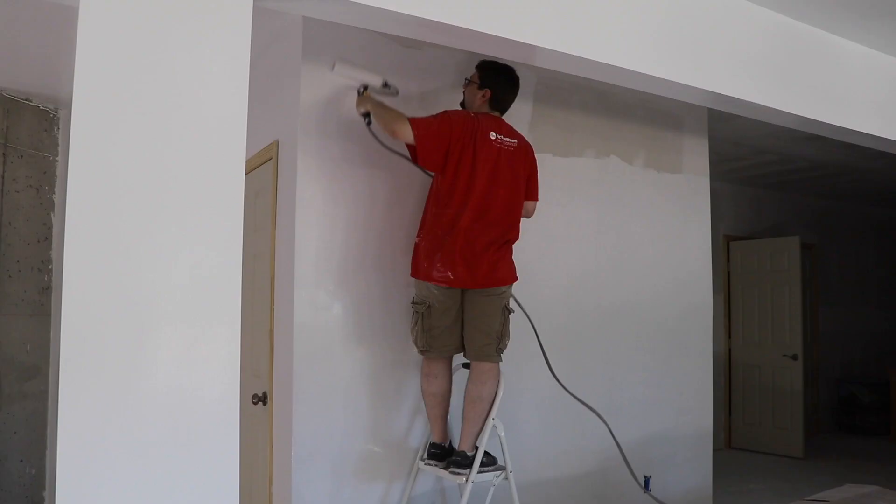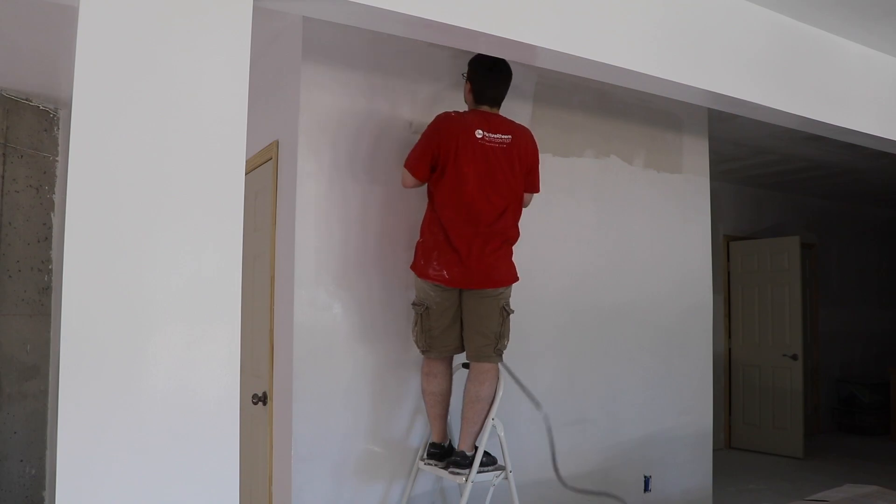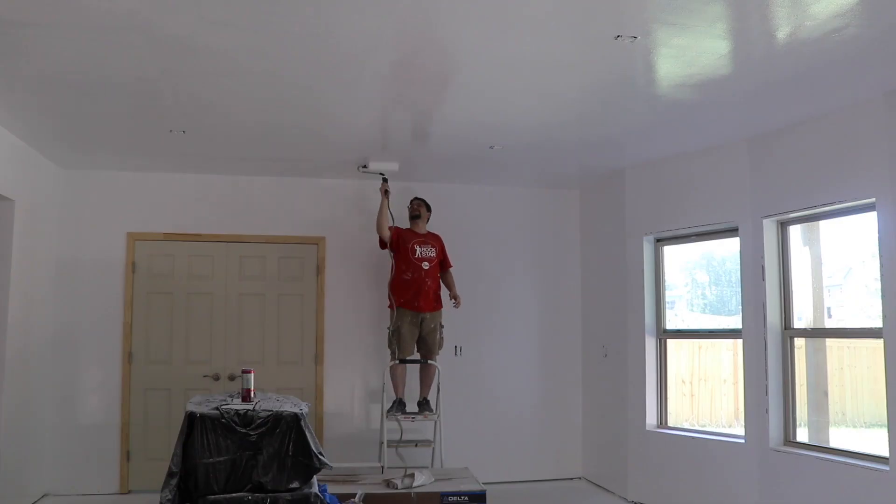Believe it or not, so far, fifteen gallons of paint. I've got another five gallon here to help finish off a little bit left of the entryway. So in total, somewhere close to seventeen to eighteen gallons of paint for this entire area. Which is a lot of paint to paint, trust me.